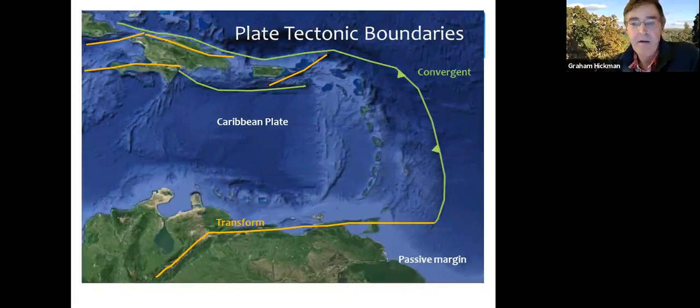Down on the coast of South America this is a passive margin — where the Atlantic split away from Africa, the ocean crust transitions continuously into continental crust. The movement on the Caribbean plate is about 20 millimeters per year to the east, so basically the northern part of Trinidad is moving east and the southern part is moving west.